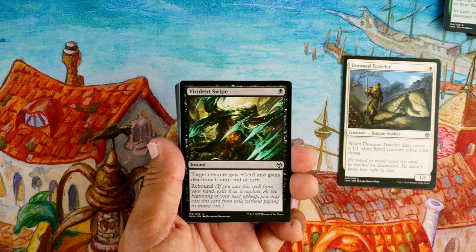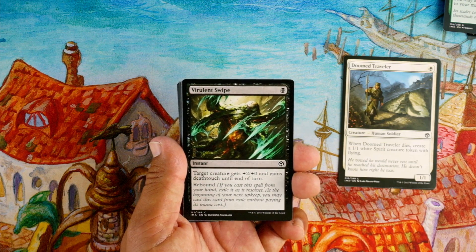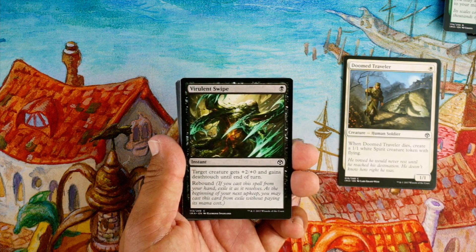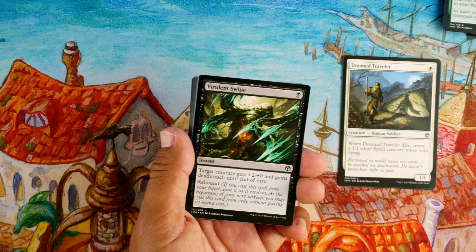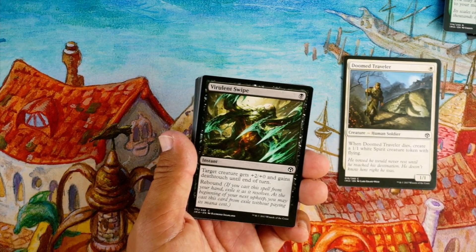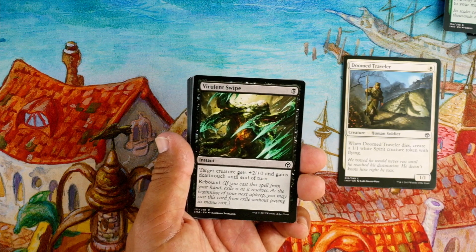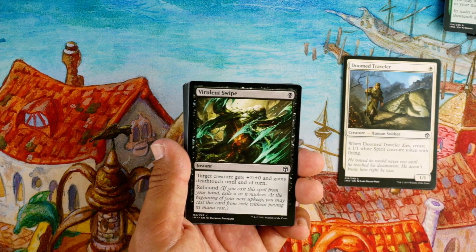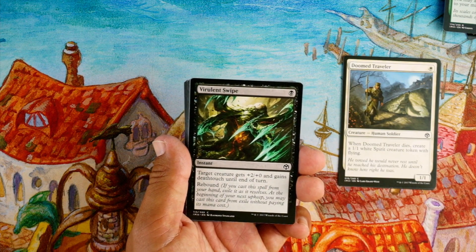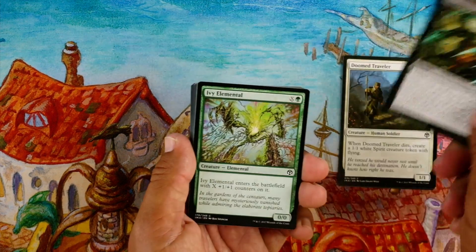Virulent Swipe, one black instant — target creature gets +2/+0 and gains deathtouch until end of turn, and it has rebound. Rebound means if you cast it from your hand, exile it as it resolves; at the beginning of your next upkeep you may cast it from exile without paying its mana cost. A good black combat trick — it's going to kill whatever is blocking or whatever it blocks. The rebound is okay because they'll see it coming, so you can't really use the surprise. Fine card, good combat trick, but I'm not gonna first-pick it.